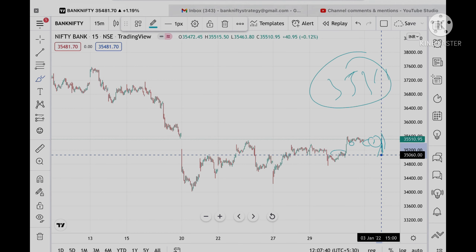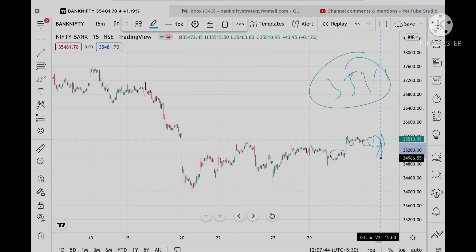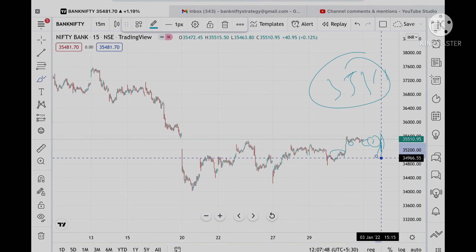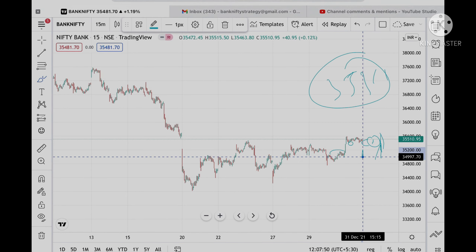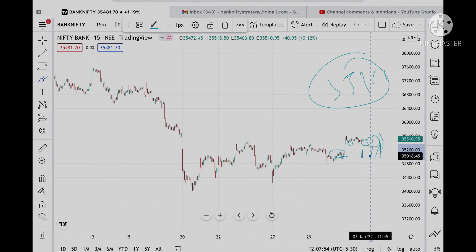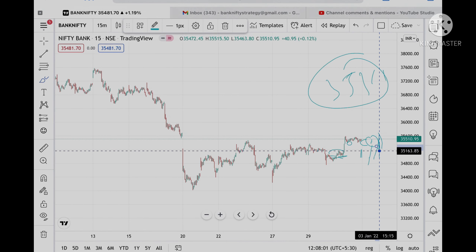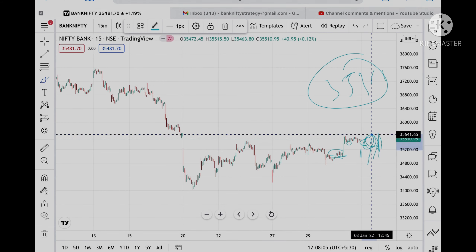If you don't sustain 35,392, then the possibility is that 35,298 can be dropped. If it goes to that level and doesn't sustain, then 35,049 is the next level. Because this is a weak support, the possibility is that it can fall to 34,758. If it falls in this range, we can see further fall in Bank Nifty.